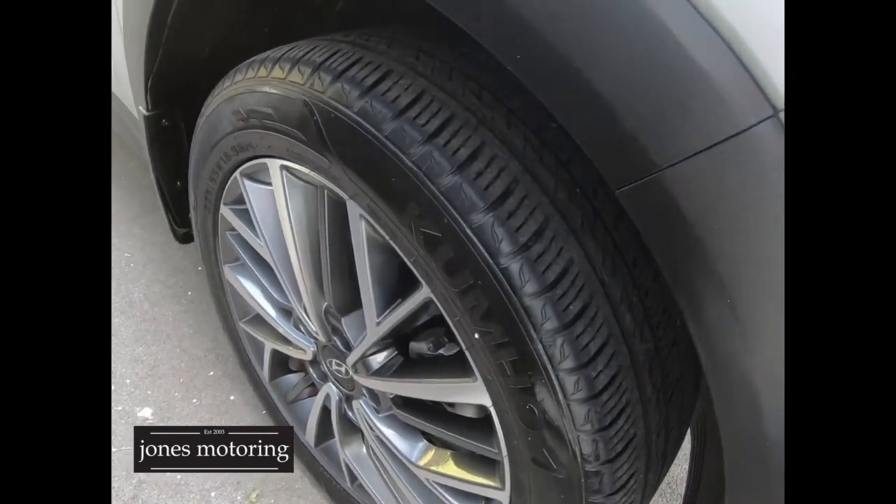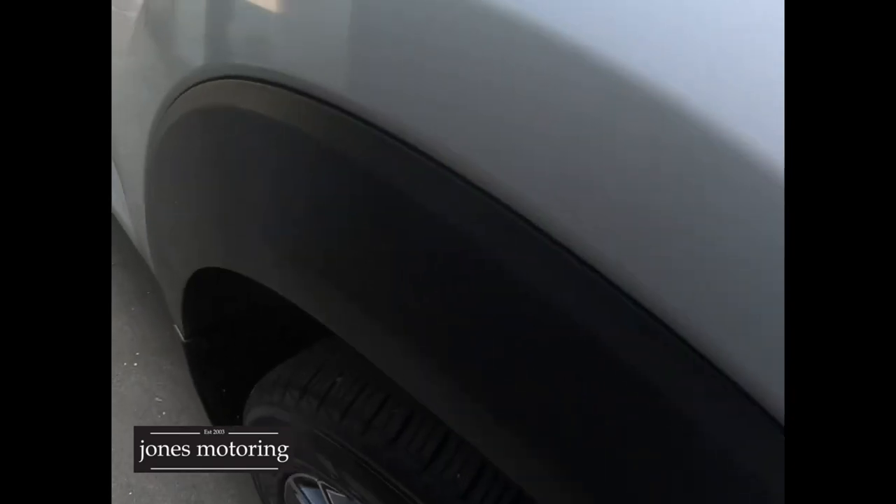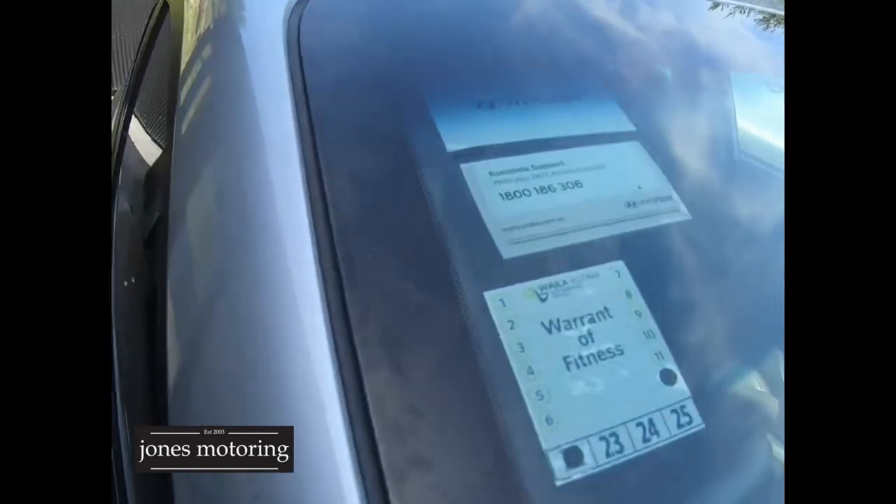Right front tyre and alloy — it's an elite spec. Tyres are all good, Kumho's right around it. Hyundai serviced, camera in the screen, so all the good safety gear that comes with that. Not a lot to really report on down that left side — it's pretty much spotless.